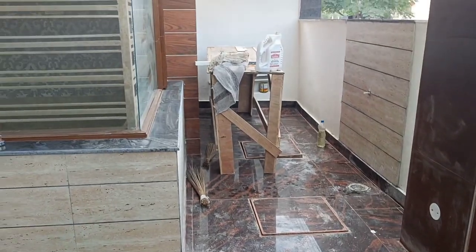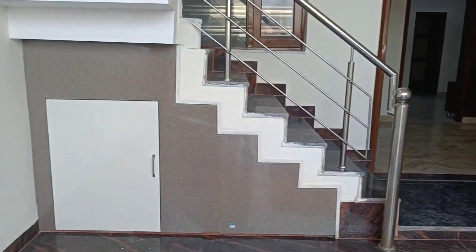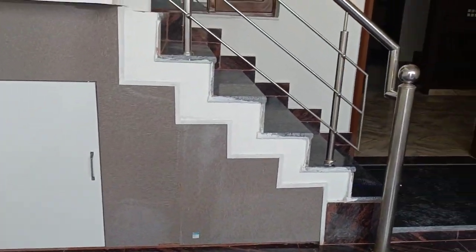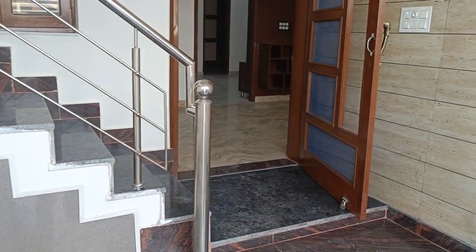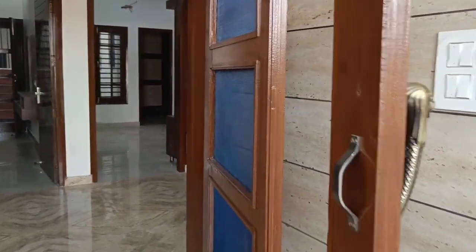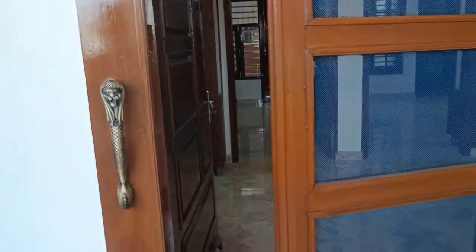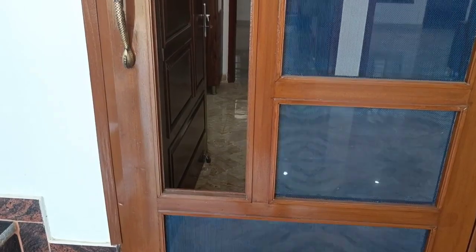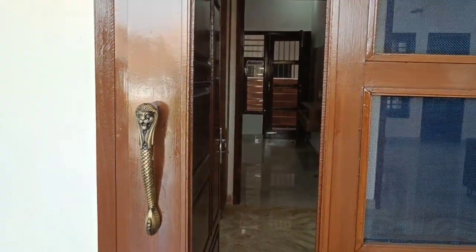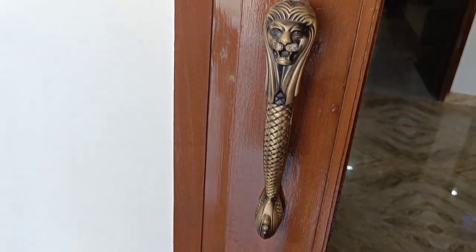The underground tank is also done. Under the staircase, you can see the storage space — you can place the slender and other small items here. Now let me show you the entrance door. There is a mirror panel on it, and the handle has a beautiful antique piece used.